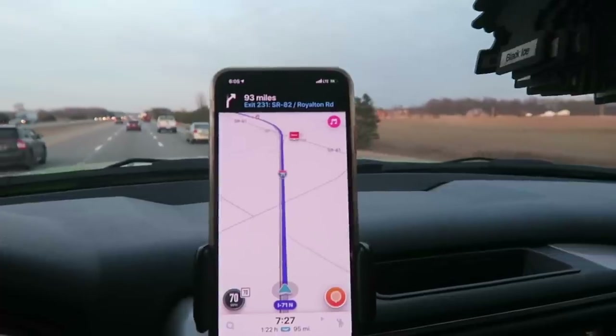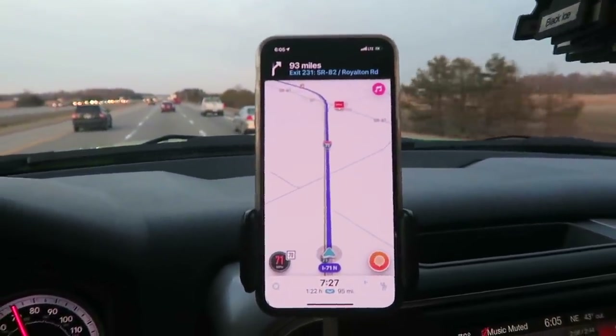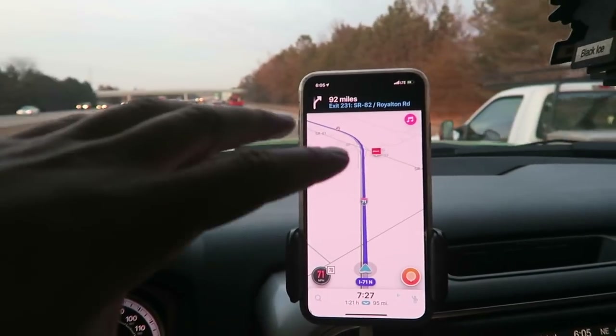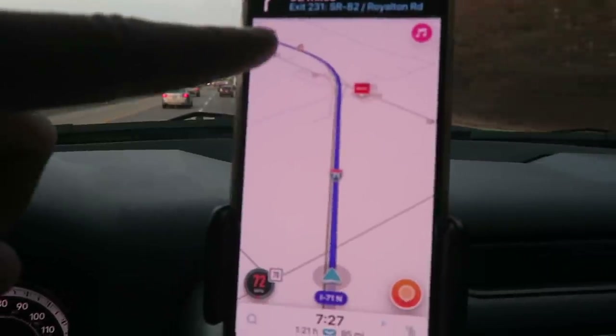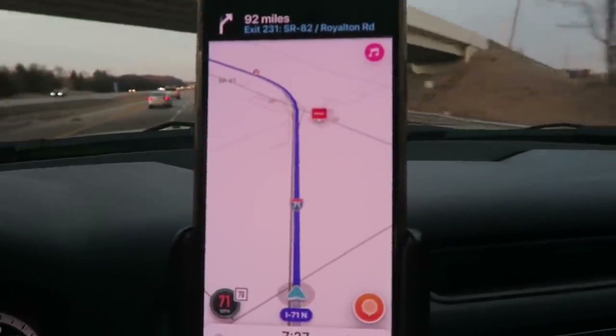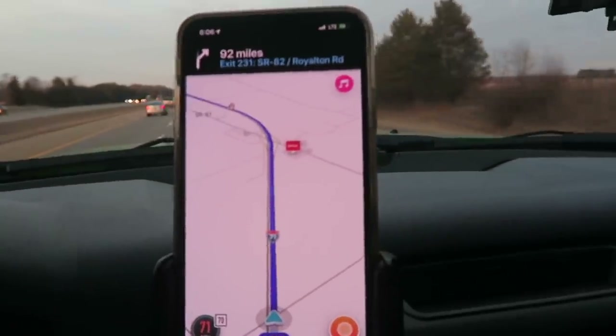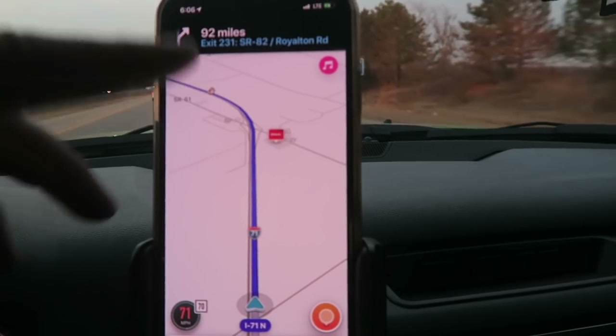You guys already saw it — this is the Waze app, W-A-Z-E. This Waze app allows you to do so much. As you can see on here, it's hard to tell with the camera shaking while I'm driving, but it pretty much tells you everything: points of interest, and it allows you to connect to your iTunes and Spotify so they link together.